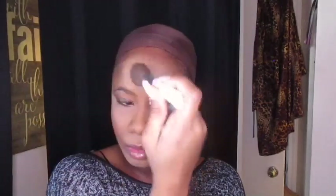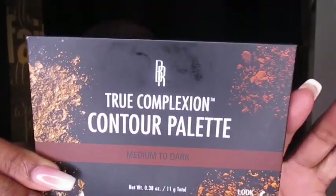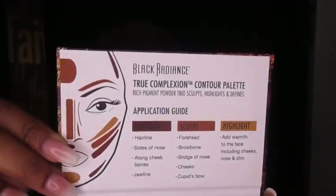I'm using the LA Girl Pro Prep Matte Spray — it gets really wet but then dries down nicely. Today is also my first time using the Black Radiance True Complexion Contour Palette in Light to Medium. I was going to do the dark one, but my face already looked so light, so I figured I might as well bring more color to it.